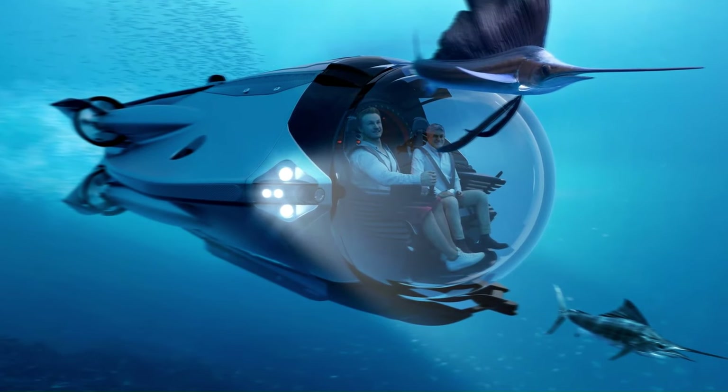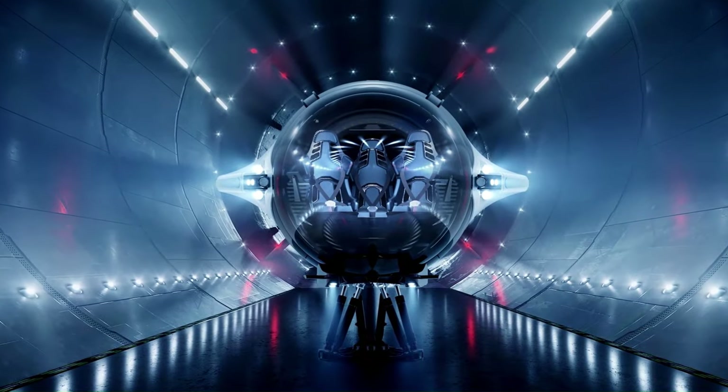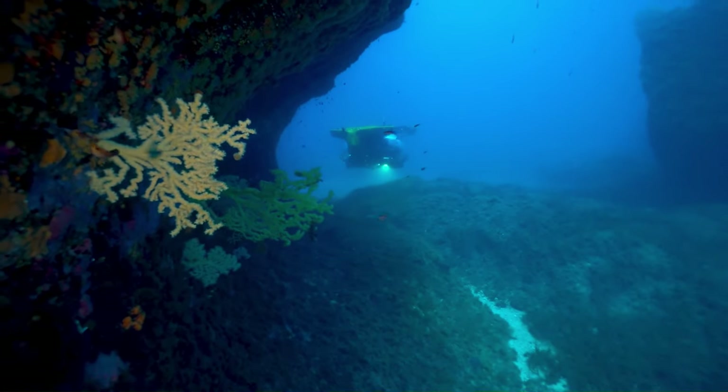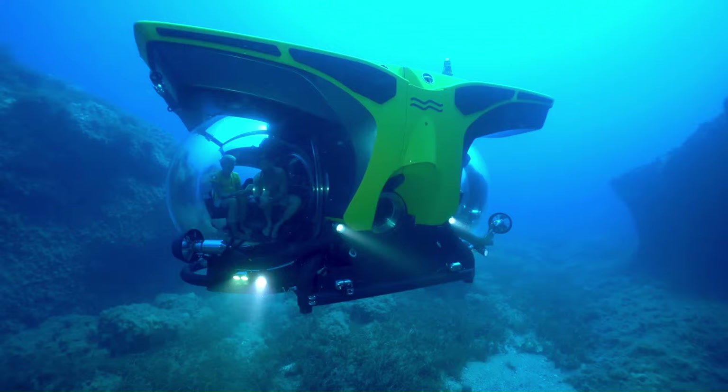It can also dive to depths of 300 meters (984 feet), which is deeper than most private submersibles can reach. The starting price for the U-Boat Works Super Sub is $5.5 million.